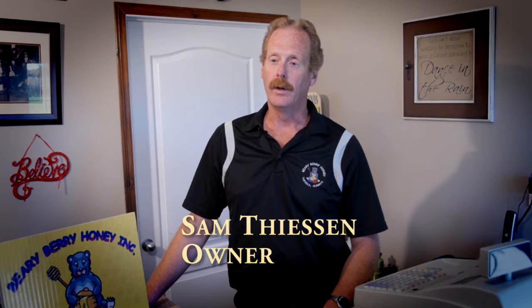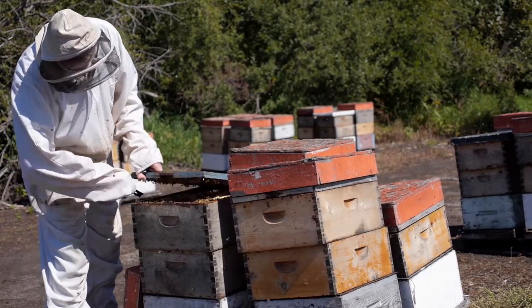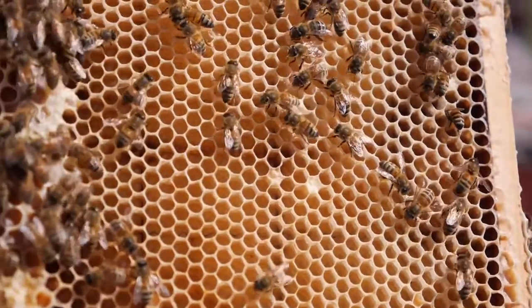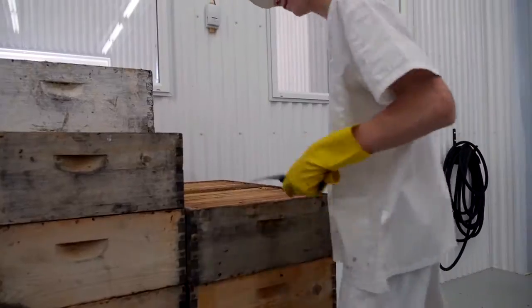Our bees typically produce honey from various flowers including alfalfa, clover, canola and many wildflowers. The combination of these flowers produces a very high-quality mild flavour which is very pleasing to most people.